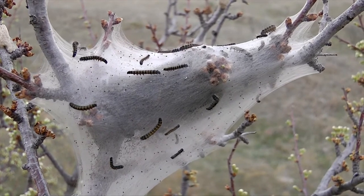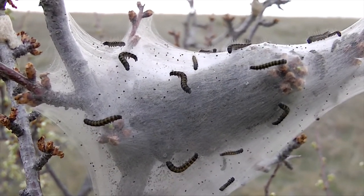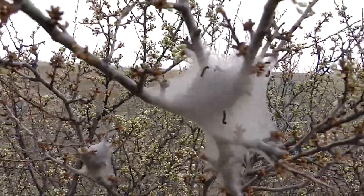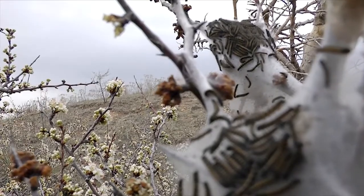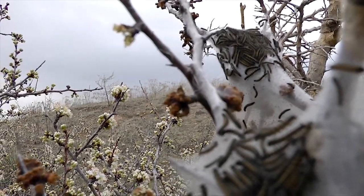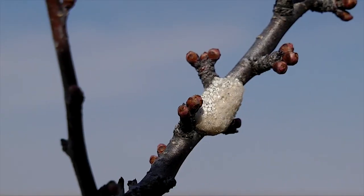These hungry foes hatch just before the leaves break out, among the earliest of all emerging insects. Then, in mass, they eat the developing greenery to complete their own development. Egg masses are common on bare, late winter plum twigs.